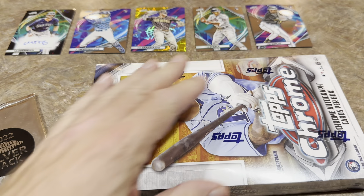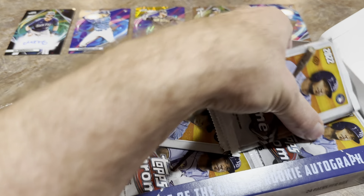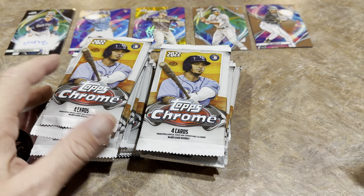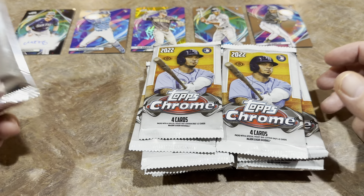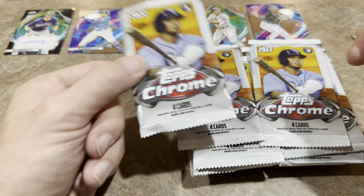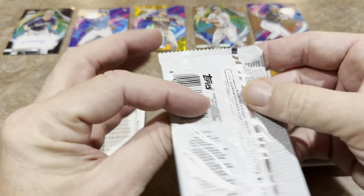Now bringing in the Topps Chrome hobby box to see if it can knock off Cosmic Chrome. There are two guaranteed autographs in here, which will help, but they're more likely to be B or C level rookie autos most of the time. That said, you never know — we could pull a Wander Franco or a Spencer Strider, who does have an auto in this checklist. We've also got this silver pack we'll open at the end. If we pull a J-Rod short print in there, that'll be game over.